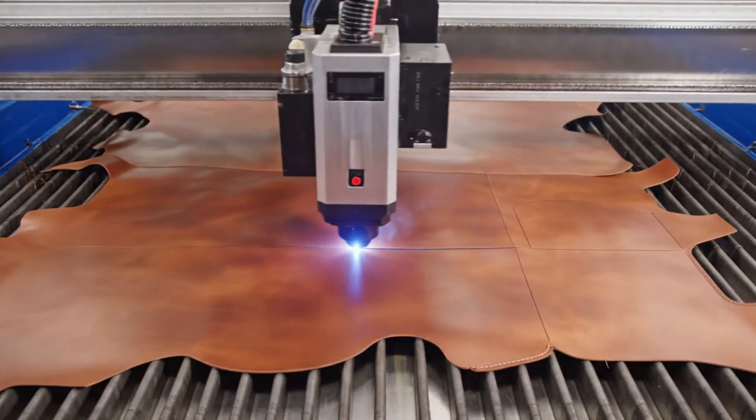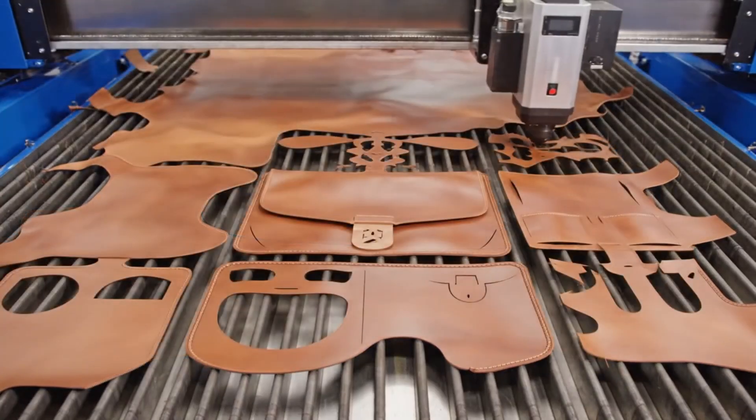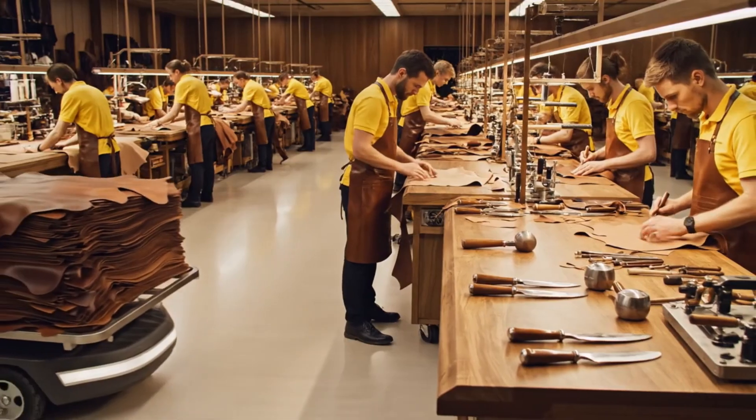The laser cutter moves with incredible speed and precision, transforming the high-grade cowhide into the distinct shape.